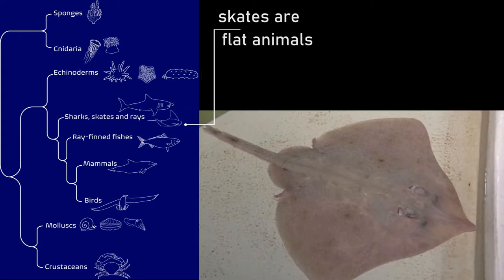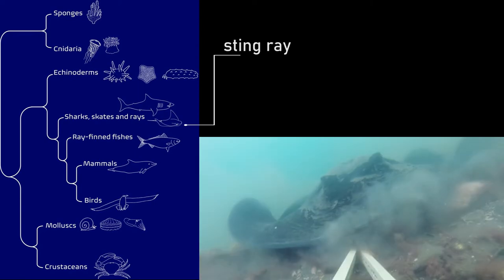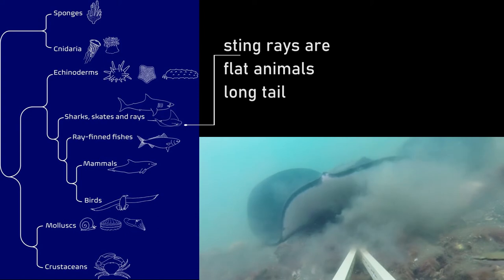Skates are flat animals with a long tail that have thorns and dorsal fins. Stingrays are flat animals with a long tail that have a sharp barb instead of fins.